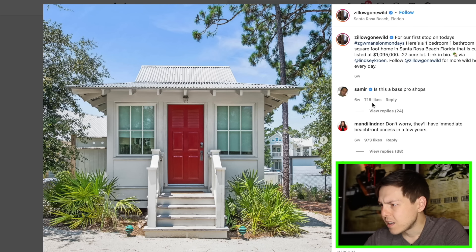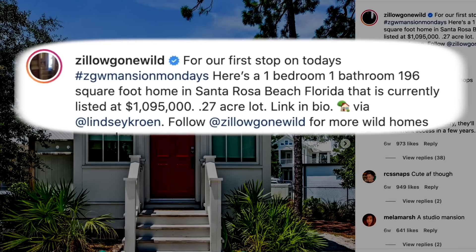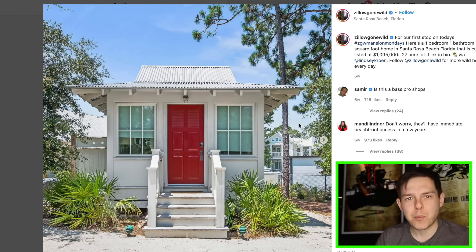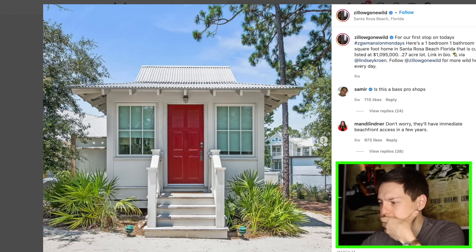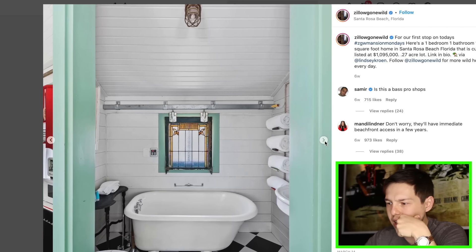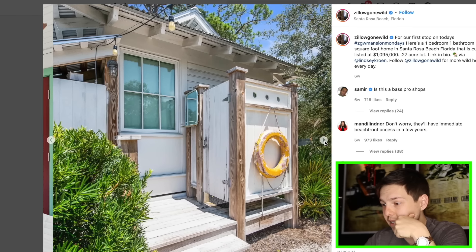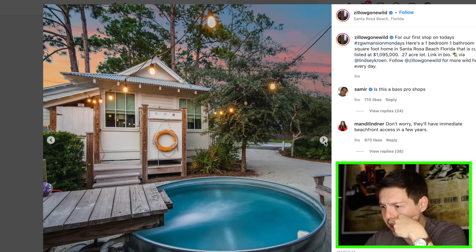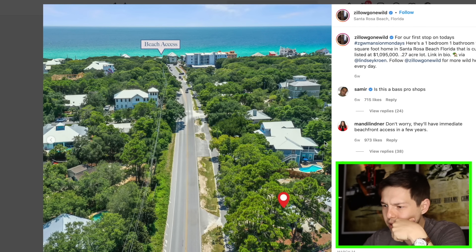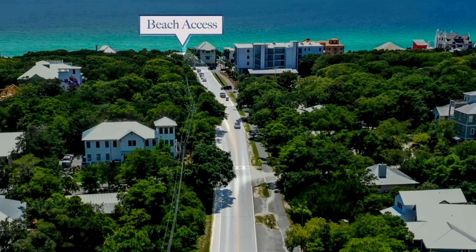One bedroom, one bathroom, 196 square foot home in Santa Rosa Beach, currently listed for a million dollars. So you get 200 square feet for $1.1 million — oh my gosh. You have to realize, size-wise, this is half of a two car garage. Two car garages are about 400 square feet. It's really nice though — for a million bucks, if you want just a beach house, I like it. I actually really like this a lot. Look at that — you got a little jacuzzi on the outside. This better be right on the beach though.